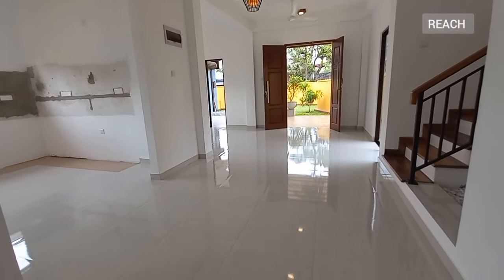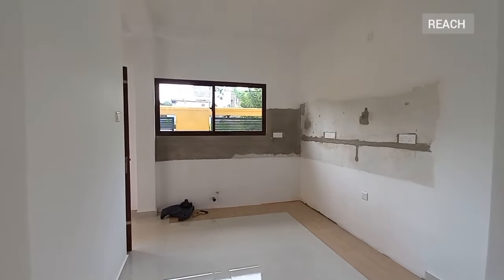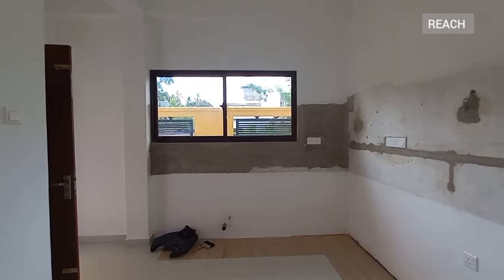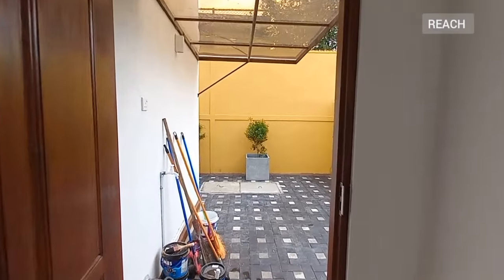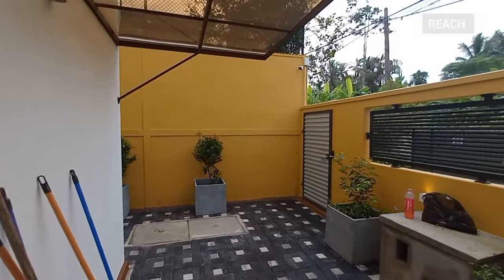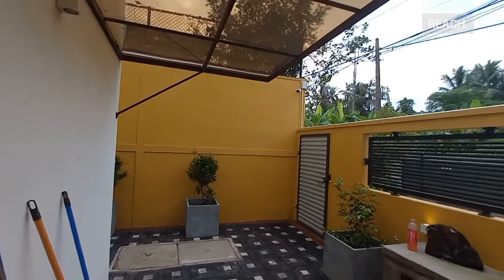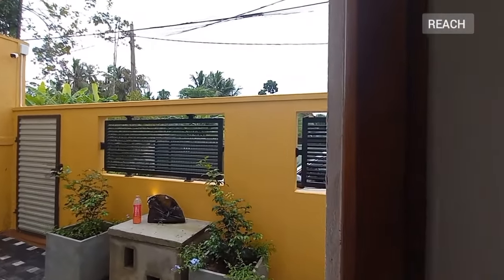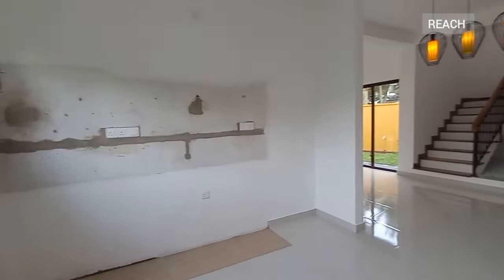This is the living and the dining area, and a brand new pantry will be installed — here is the space for your pantry. You can access the rear side from here, and there will be a wet kitchen as well for washing. There will also be provision for the washing machine.